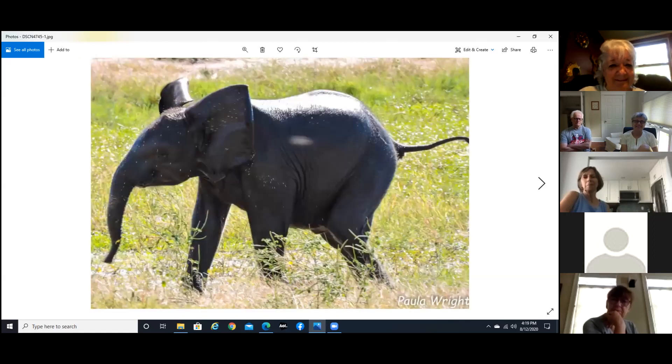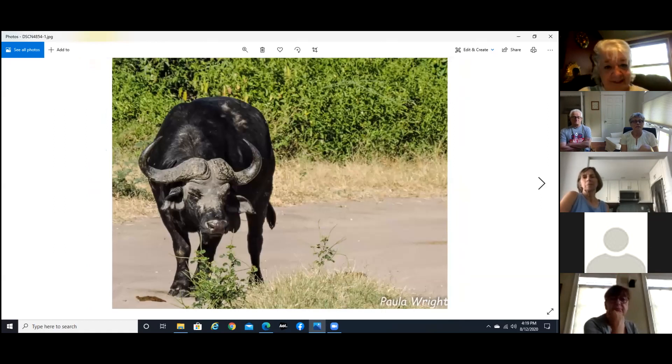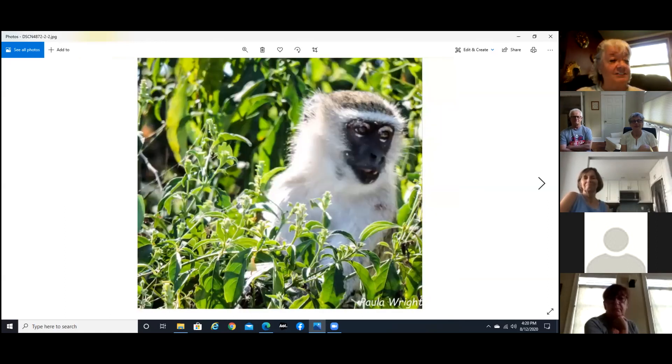Baby elephant just kind of prancing around. And a few more water buffalo — these guys do spend a lot of time in the water to stay cool. And a vervet monkey — as bad as the baboons are about getting into things, the vervet monkeys are a lot worse. They're the ones that emptied out my tent, took everything outside while I was gone, spread it all over the woods, and unzipped my suitcase to get to stuff.